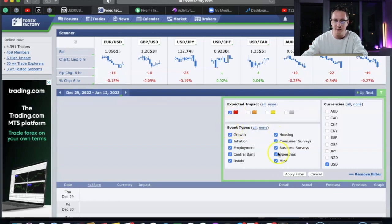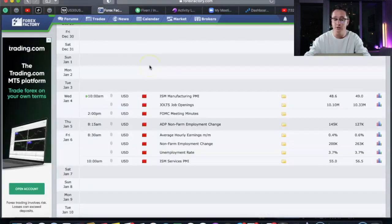I recommend only having the red box checked — that designates high-impact news. All event types are fine. For currencies, I only have USD selected because all I trade is US 30; I don't focus on any other pairs. Once you do that, click 'Apply Filter' and it will show all the upcoming news events.